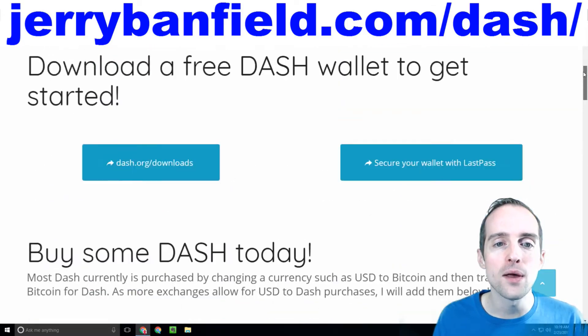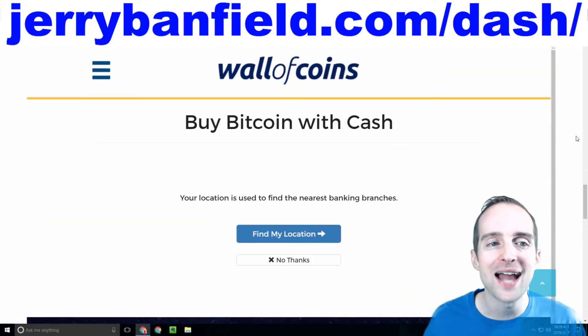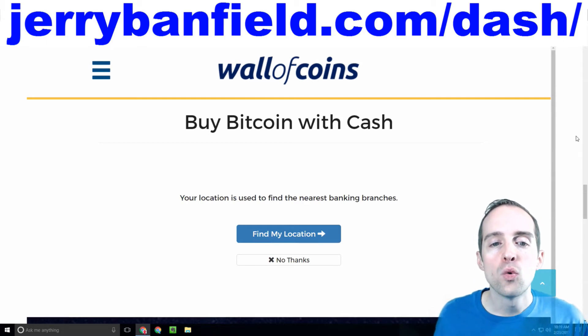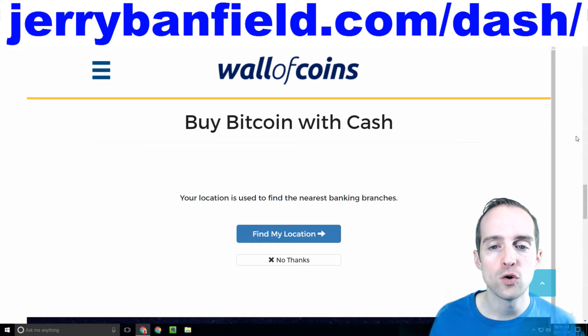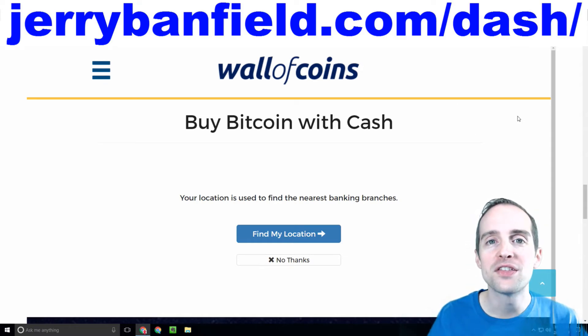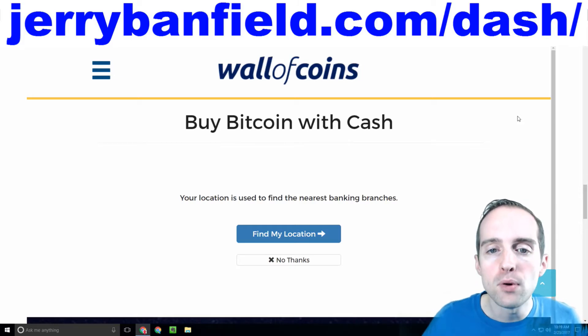If you check currently, this is on the bottom of the page — scroll down and you'll see an iframe with Wall of Coins where you can currently buy Bitcoin with cash, and where soon you can buy Dash with cash directly.